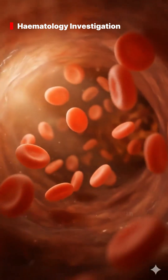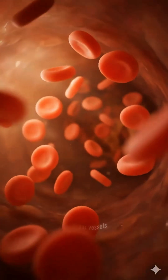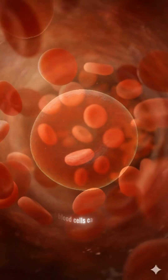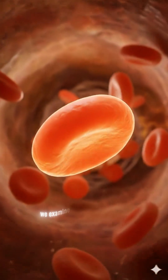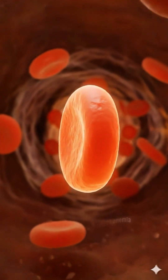Hematology begins with the hemogram. A complete blood count reveals the health of the cells flowing within our vessels. Red blood cells carry oxygen. We examine their count, shape, and hemoglobin content to detect anemia.